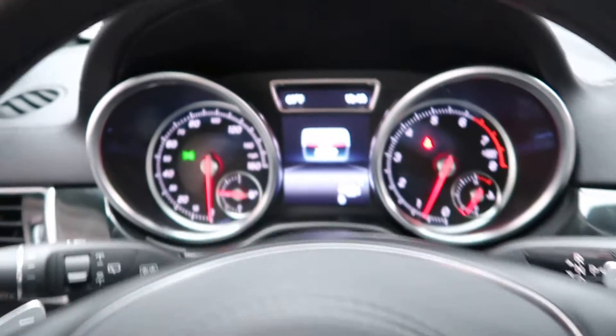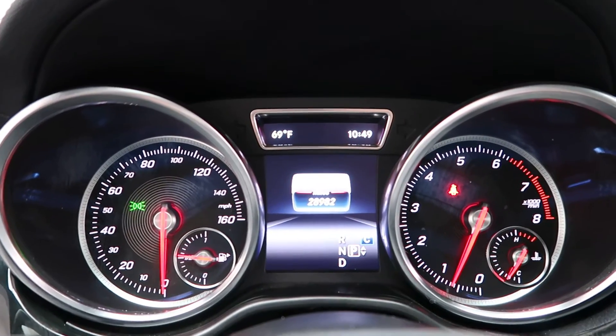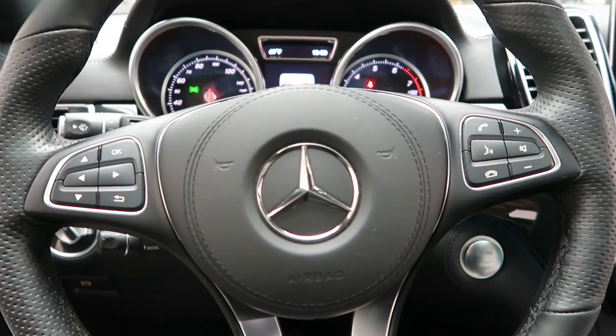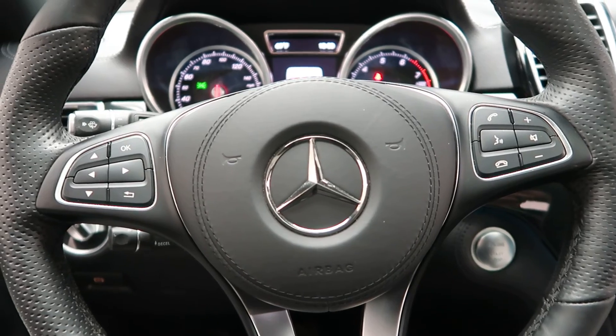This GLS has 28,982 miles, with Carfax and service records available online. If you'd like to view more photos of this GLS 450 4Matic, check out FeldmanImports.com.